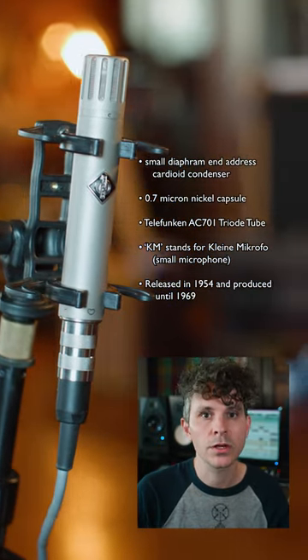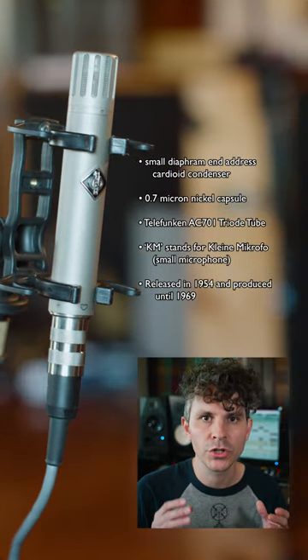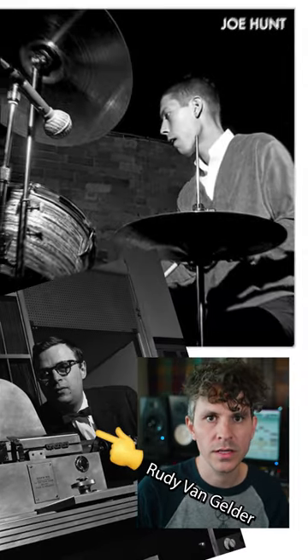The tube in the circuit is the highly regarded Telefunken AC701 sub-miniature triode. You can hear it on classic records of the era — it was heavily favored by engineer Rudy Van Gelder on many jazz dates.